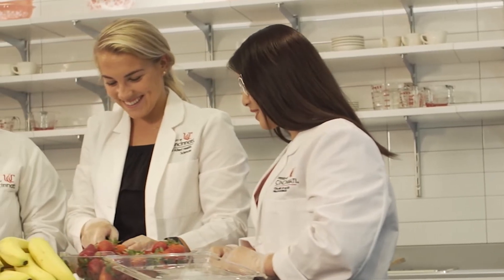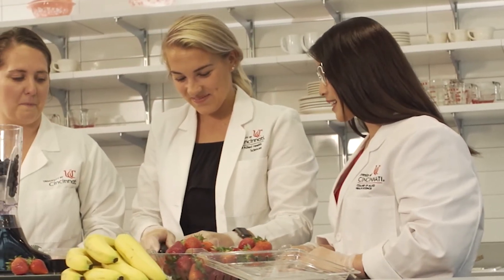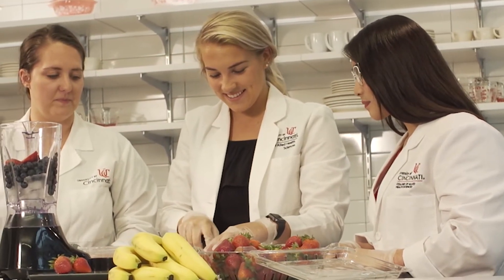You'll take courses in nutrition support and critical care and professional skills in dietetics, as well as supervised practice in acute care, food service management, community nutrition, and long-term care and pediatrics.